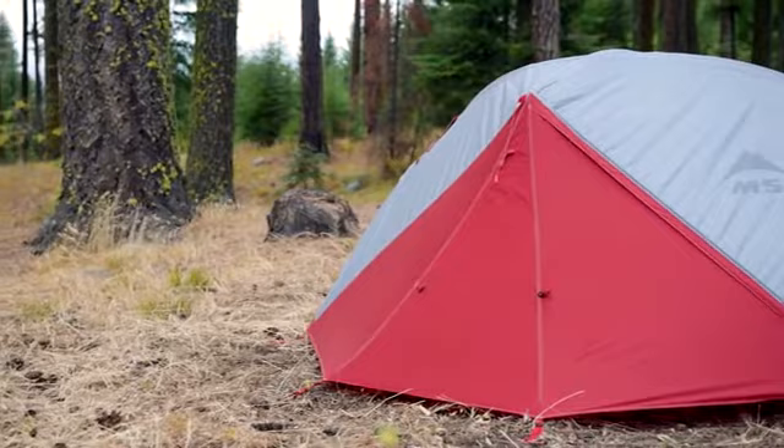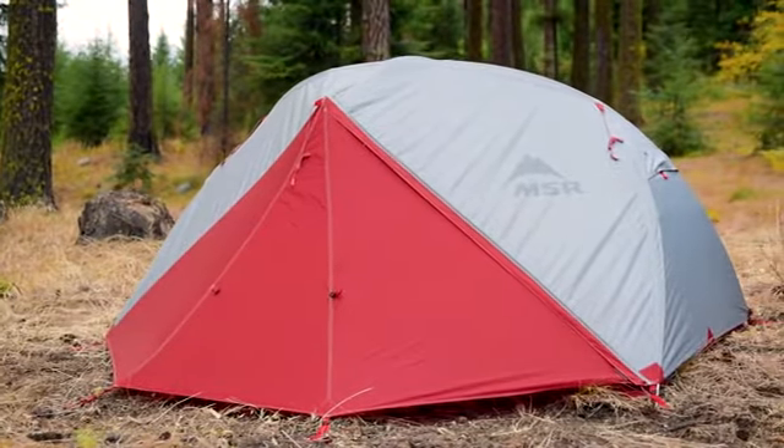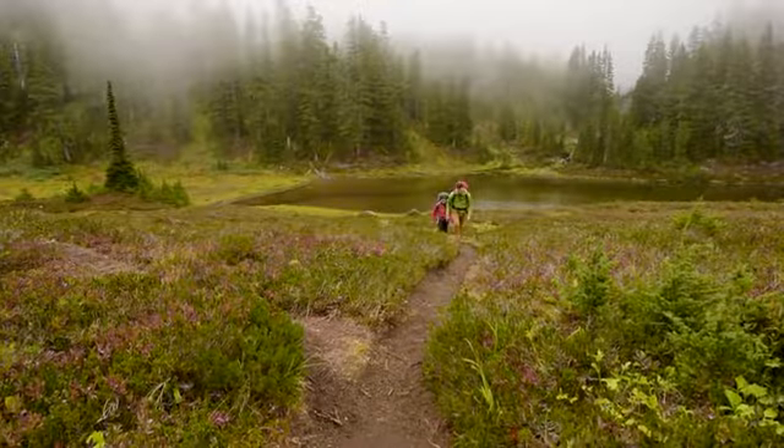MSR's Elixir Tents are the most livable backpacking tents in their class, and these new updates ensure you'll enjoy your experience in them, whether you're camping in the frontcountry or packing deeper into the wilderness for backcountry adventure.